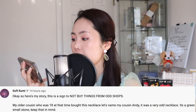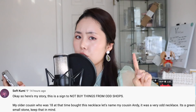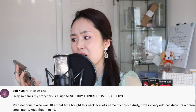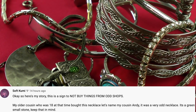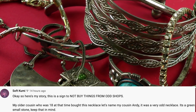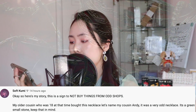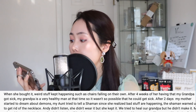Buckle up for this one. So Soft Kumi says: "Okay, here's my story — this is a sign to not buy things from odd shops. My older cousin, who was 18 at the time, bought this necklace — let's say my cousin's name is Andy. It was a very odd necklace: a green small stone. Keep that in mind."